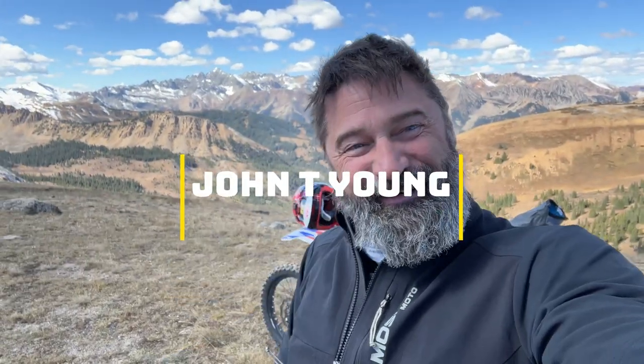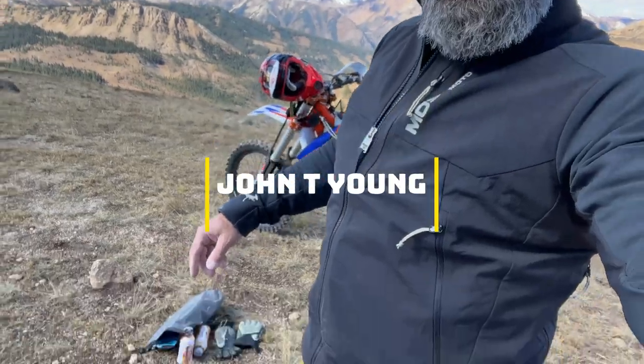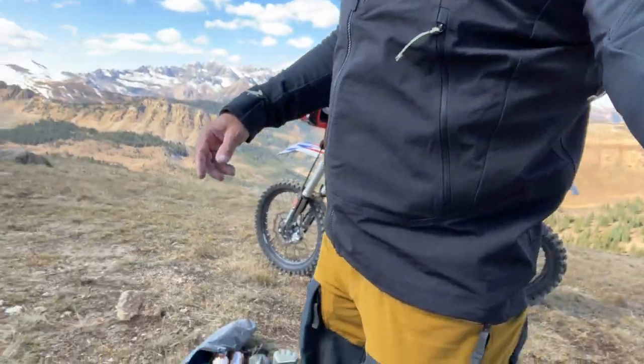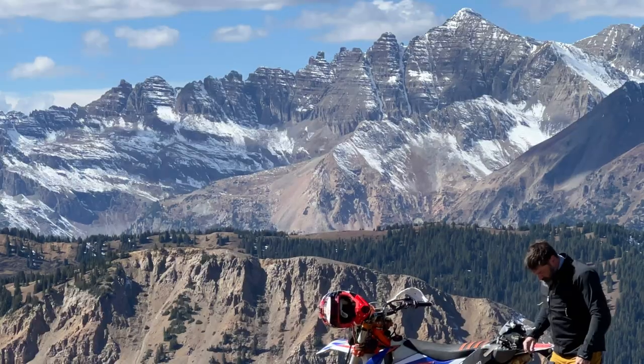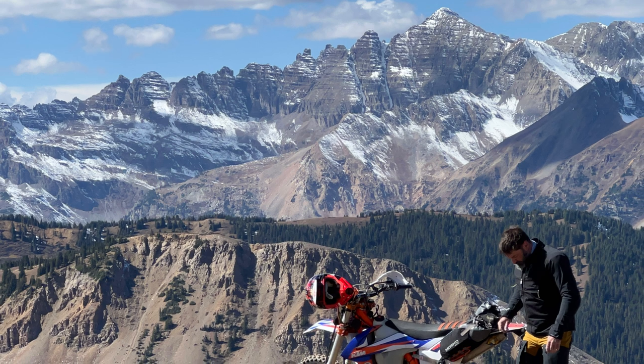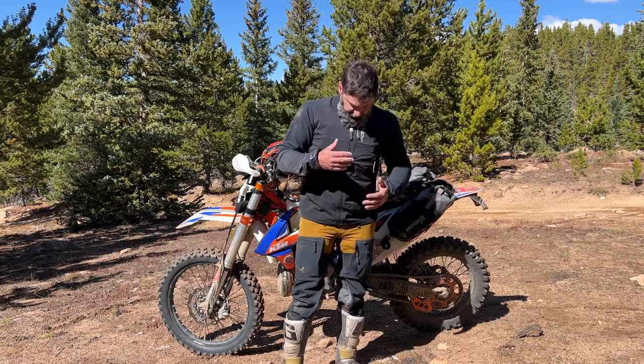If you're riding in the mountains and it's fall and it's windy and the mud puddles are all frozen, this is a pretty good setup. It was a little too windy out there so I came down here in the woods so I could actually talk to you guys and you could hear what I was saying.